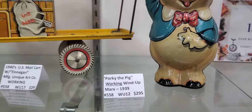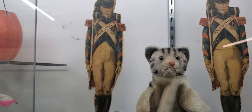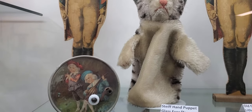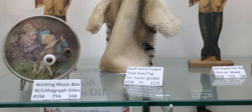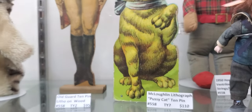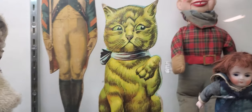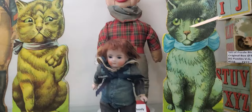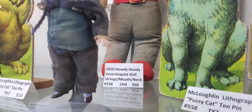All right, now we're going to tin types. Look at these — there's a hand puppet, and we got more lithographs. Old guard tin type back there, there's a cat. And Howdy Doody back there — yep, there it is: 1950 Howdy Doody. Look at that.